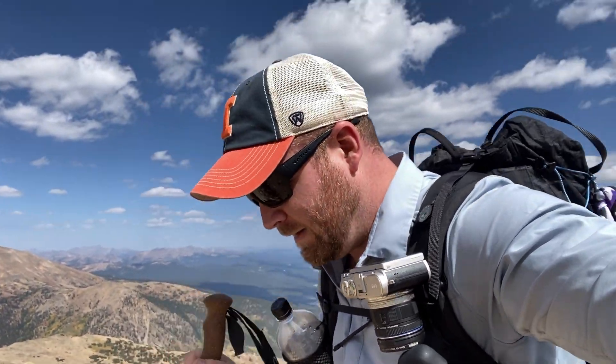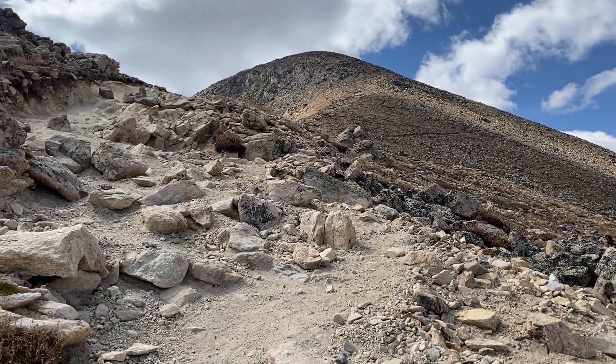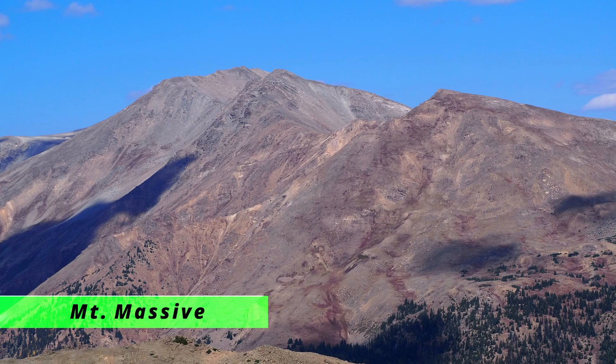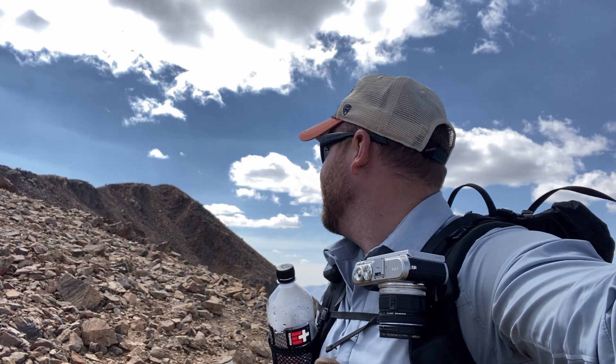It's crazy hiking at this kind of elevation — just every step hurts, every step's a struggle. Your mind's not working right. Just remember to put one foot in front of the other and try to put them somewhere safe. Just came around the bend — first view of the actual peak. There she is.